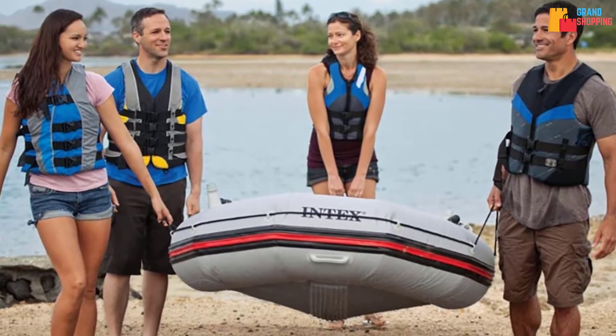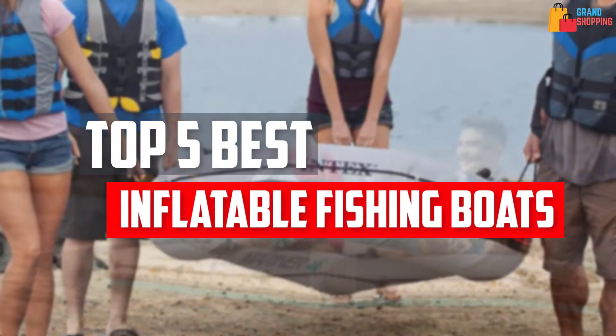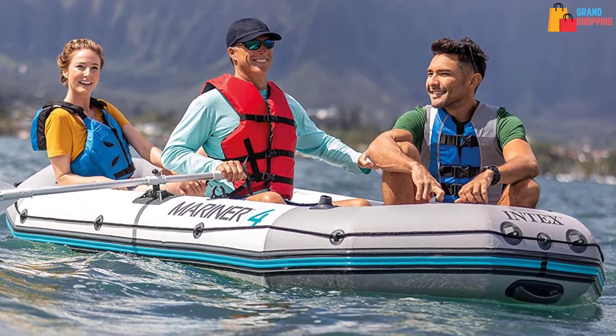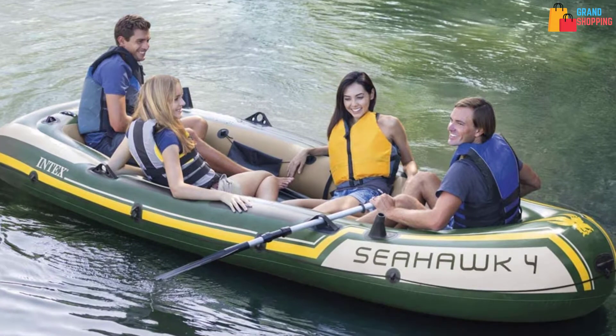In this video we will look at the top five best inflatable fishing boats available on the market today. We made this list based on our personal opinion, hours of research, and customer reviews. We've considered their quality, durability, features, and more. If you want more information and updated pricing on the products mentioned, check the links in the description box below.